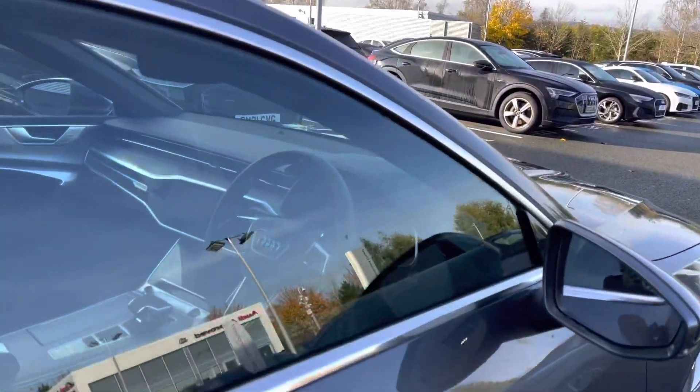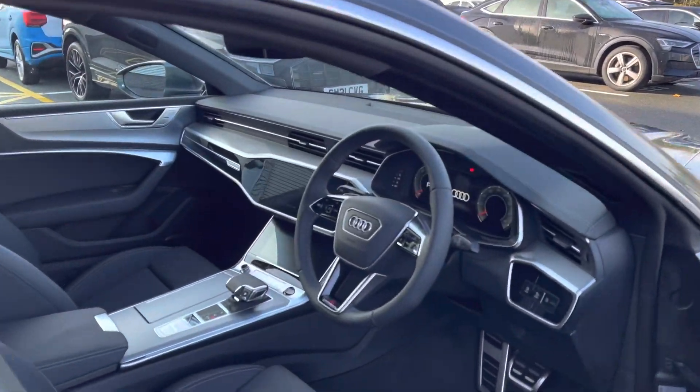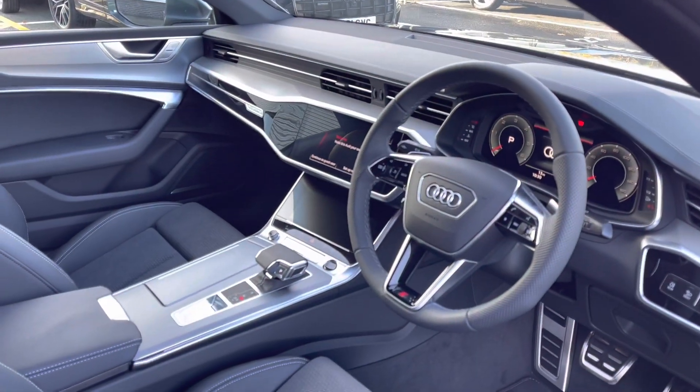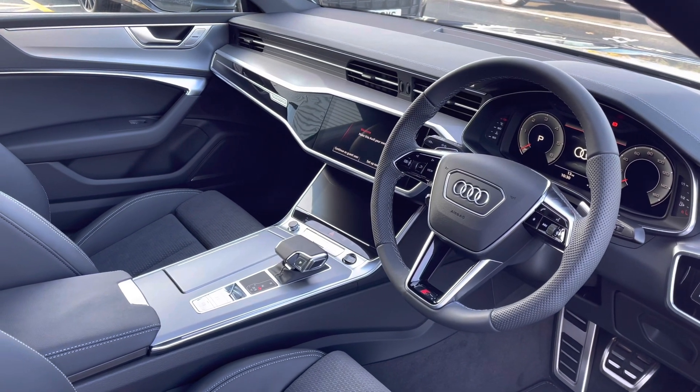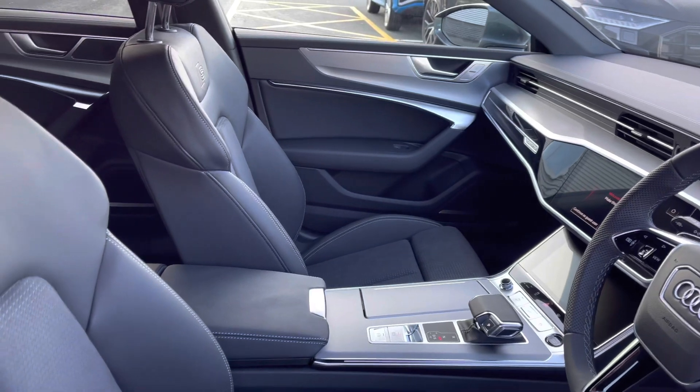As we move towards the interior of the car, you'll be able to see that we do have the three-spoke multifunctional leather steering wheel. We also have the piano black inlays to the dashboard.